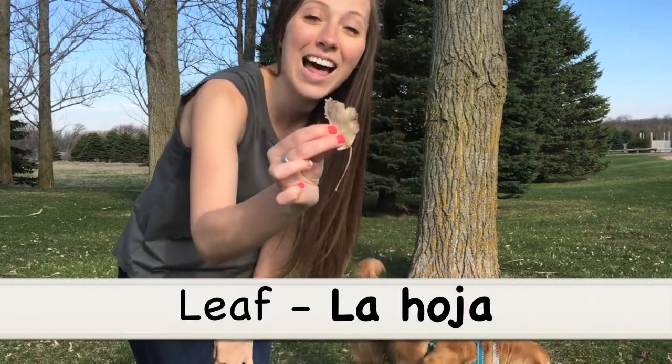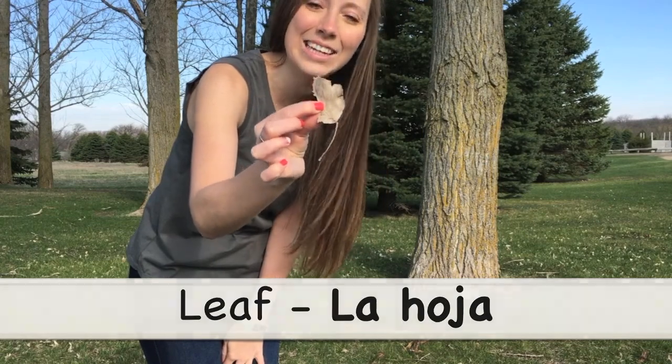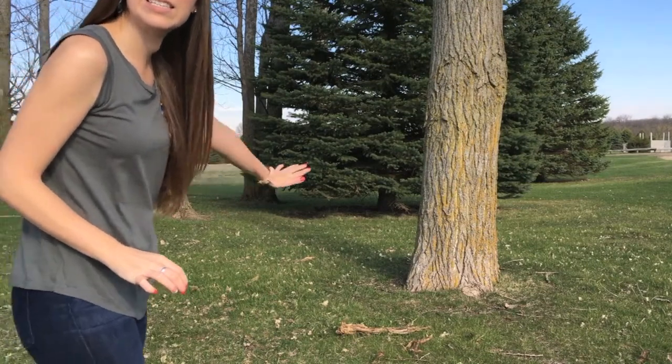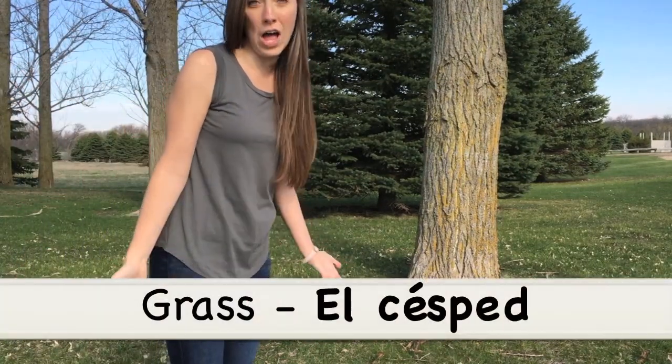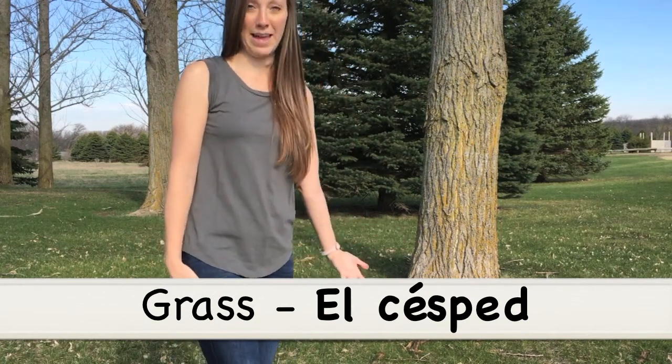...is la hoja. La hoja is the leaf. And then we have all this nice grass right here, all this nice mowed grass, so grass or the lawn is el césped. El césped!